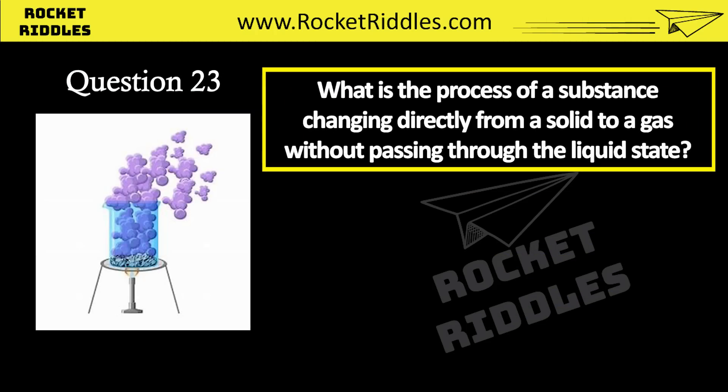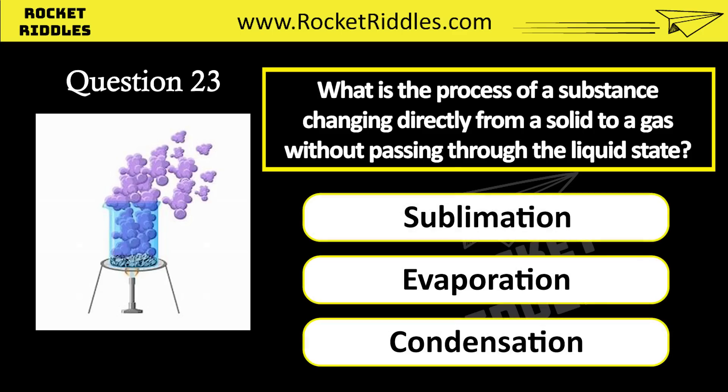What is the process of a substance changing directly from a solid to a gas, without passing through the liquid state? Sublimation. Evaporation. Condensation. Correct answer: sublimation.